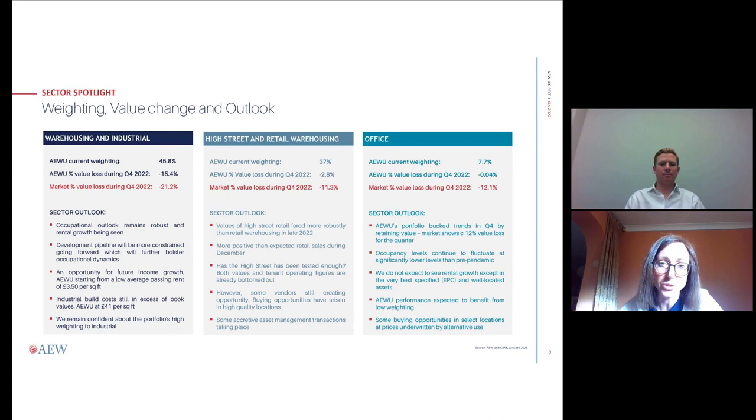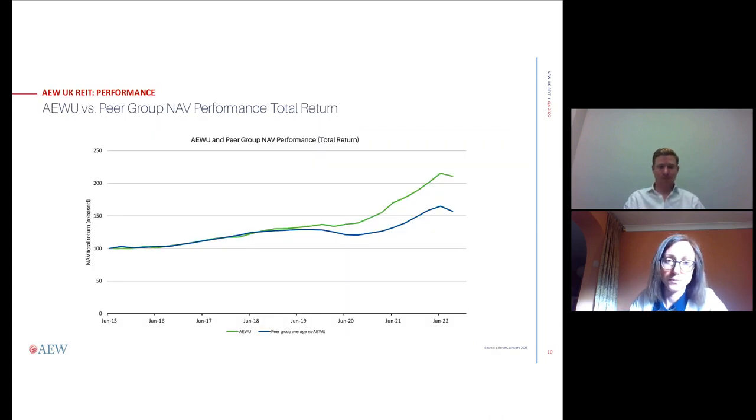The next slide summarises our NAV total return performance since IPO. We like buying income streams of three to five years, then rolling up our sleeves on asset management — growing income and capital. It's roughly at the three-to-four-year period of managing this REIT that our performance line starts to diverge from the peer group, which we think reflects our active asset management strategy.